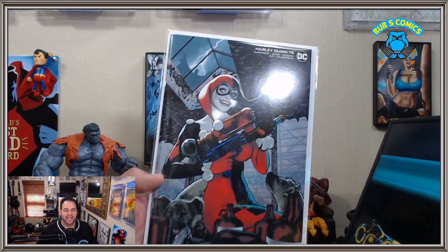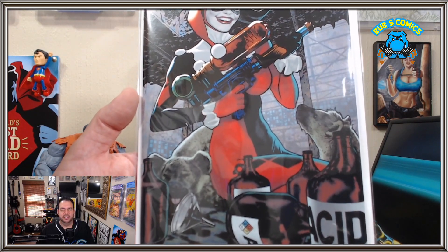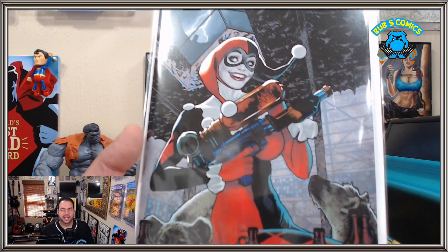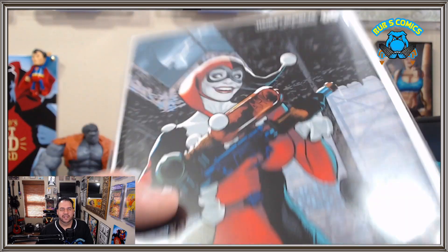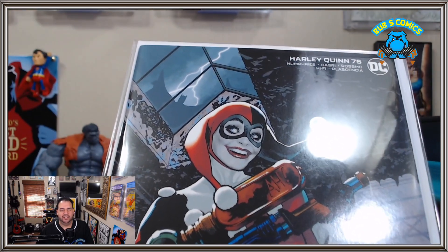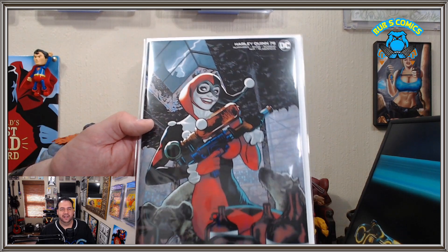So we have here Harley Quinn number 75. The great Adam Hughes cover — she's got the hyenas, loaded up the super soaker with the good stuff, and there's old Batsy waiting above. He knows she's there; she's not worried about it. She's got something for old Batsy. And the classic Harley outfit — the jester outfit — it never gets any better than that. I don't care for the blue-pink hair stuff and the fishnets and all that. Good on you, Adam Hughes, for drawing that one.